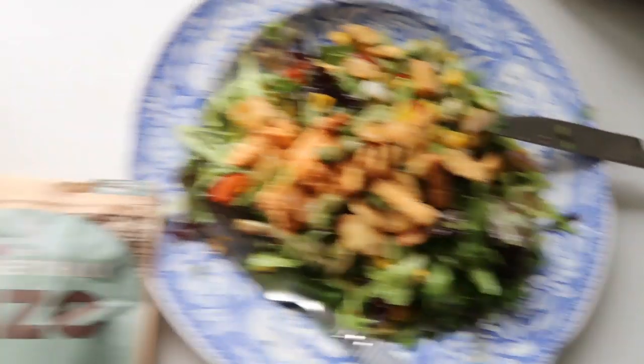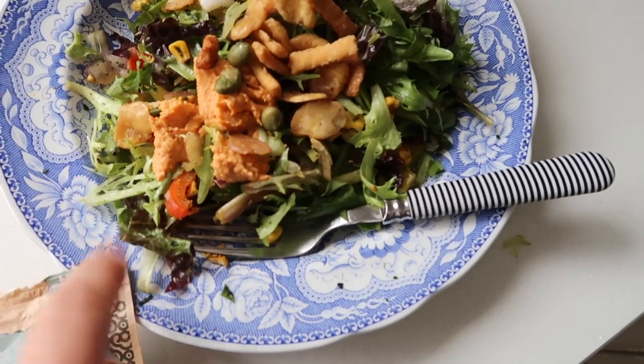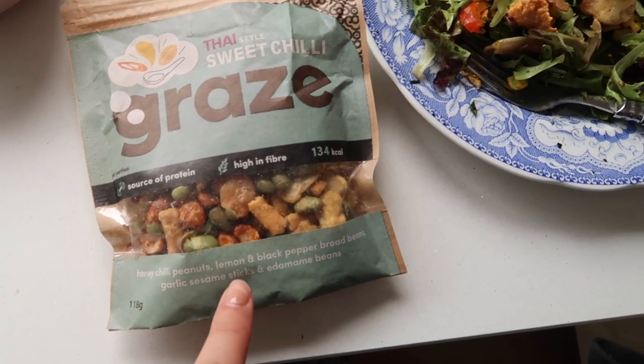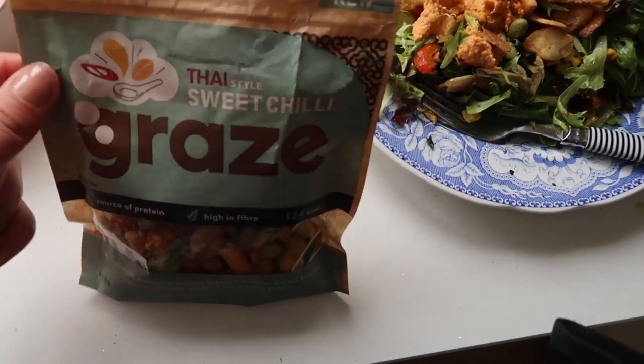How cute is this shirt though — this is the YesStyle one, love it. I think I'm gonna get the other color. It's 10 to 12 and we're doing the intermittent fasting so we eat from 12 to 7. I feel fine, I'm not shaky like it was the first day — my body's getting used to it. I do have some melon and mango so maybe I'll eat that and add some banana for potassium. Nevermind, decided to have a salad. I had some of the mango and melon but this is just a nice healthy salad with no dressing — I added red pepper and chili hummus and some Graze honey chili peanuts, lemon and black pepper broad beans, garlic sesame sticks, and edamame beans — high source of protein, high in fiber, and they're on sale for like 50p.